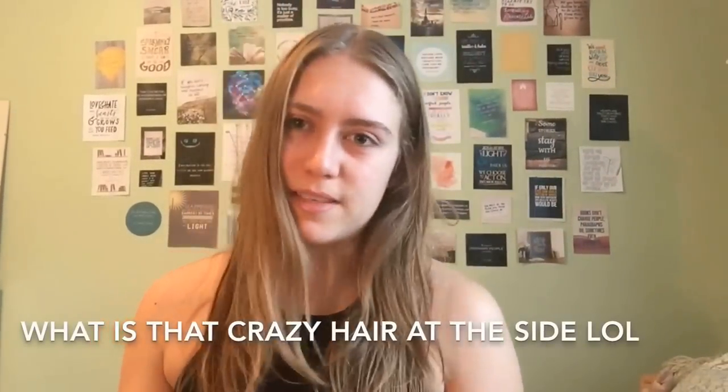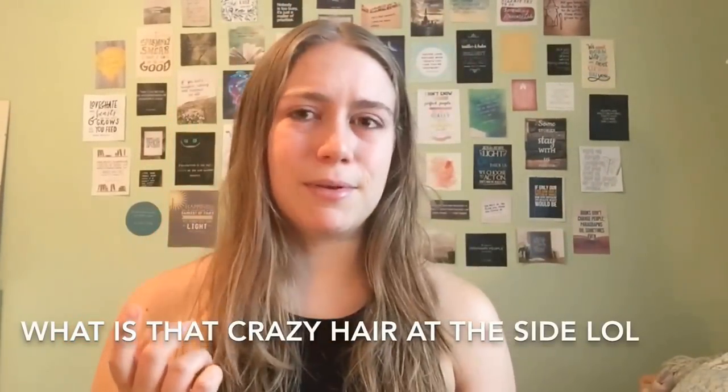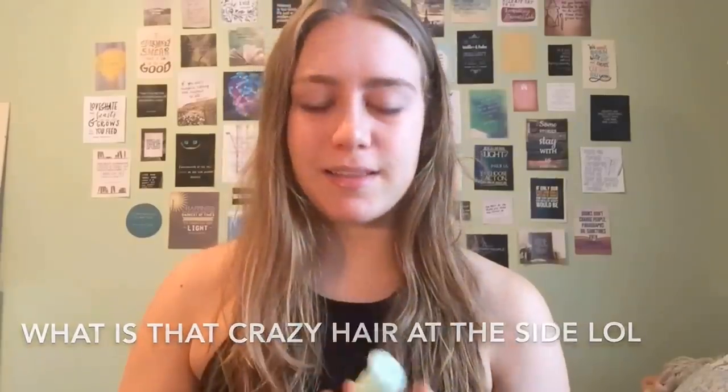The first thing I put on my face in the morning is the Aveeno Positively Radiant Daily Moisturizer. This has SPF 15. I only put it on if I'm going outside, but most days I do go outside, so I'm just going to be applying this first.